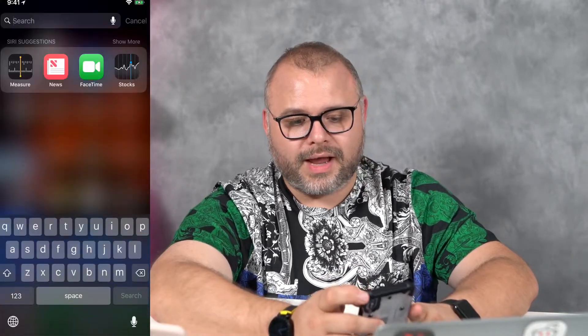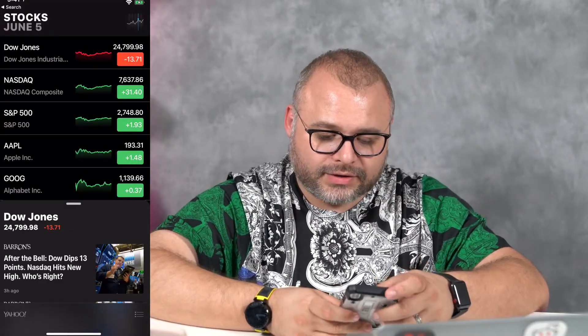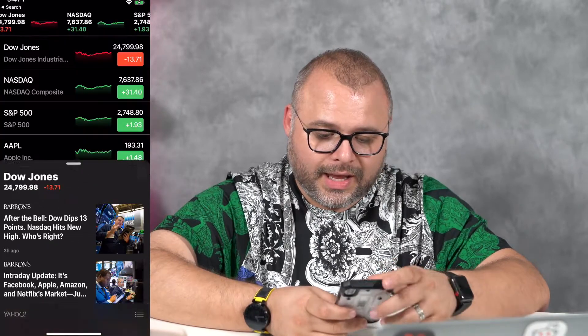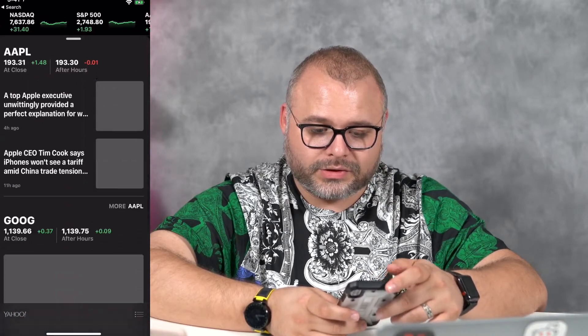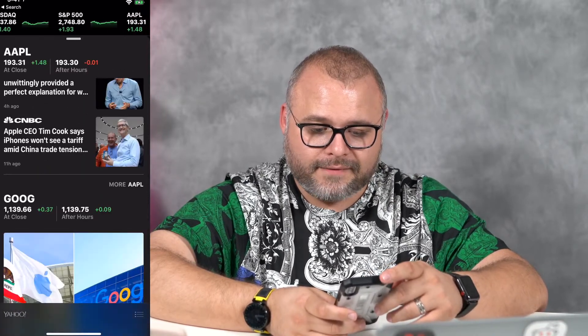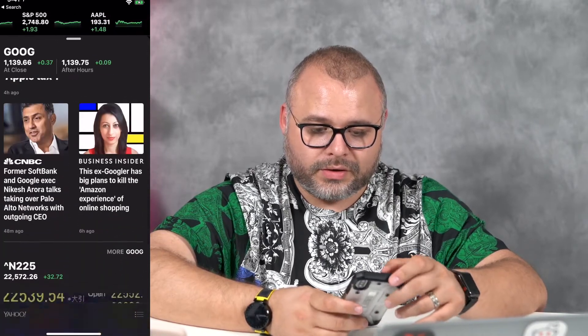Let's go ahead and take a look at the stocks app and see what we have going on. Now it's actually giving us news in the stock app — it's not just stocks, it's things related to the stocks, which is pretty cool. It says iPhones won't see a tariff. So that is good.